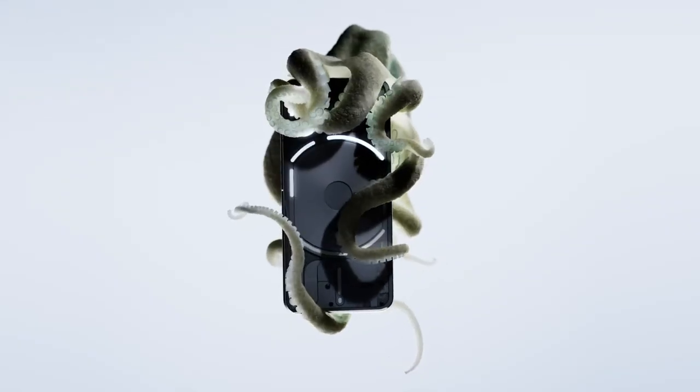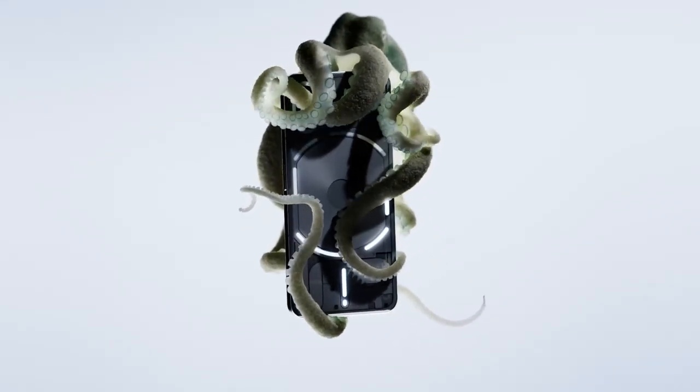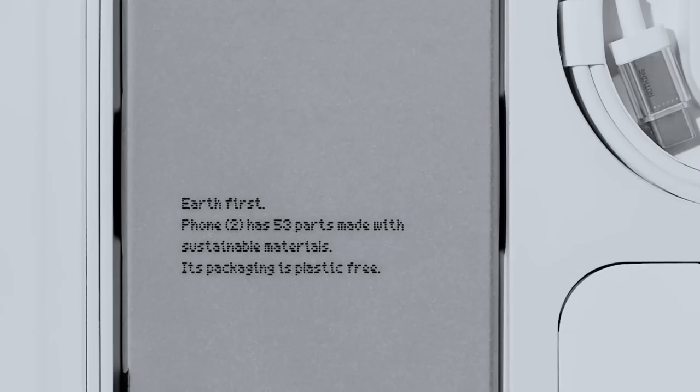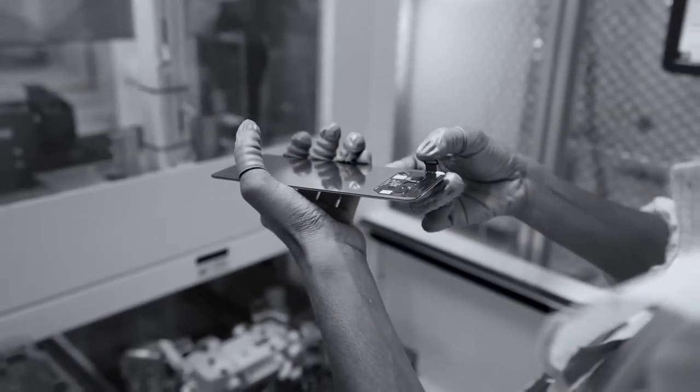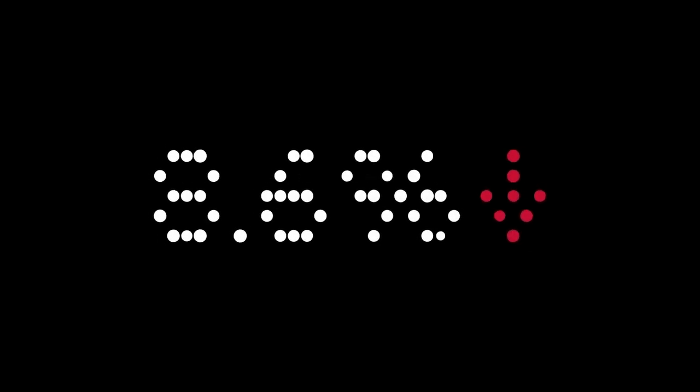Phone 2 is designed to be one of the most sustainable smartphones on the market. Starting with its packaging — 100% plastic free with 60% of paper included coming from recycled sources. Beyond the 100% recycled aluminium mid-frame, Phone 2 contains a range of other recycled metals with 80% of plastic parts sustainably sourced. All of this brings us to an 8.6% reduction in carbon footprint compared to Phone 1. And with 3 years of software updates and 4 years of security updates, Phone 2 can go further with you.